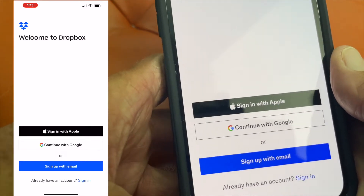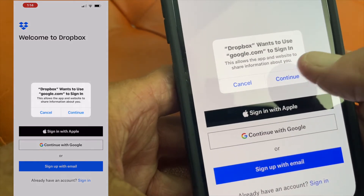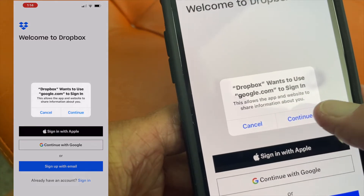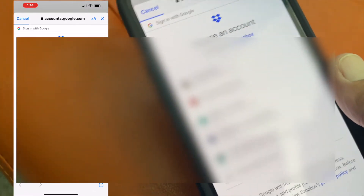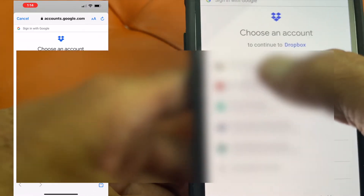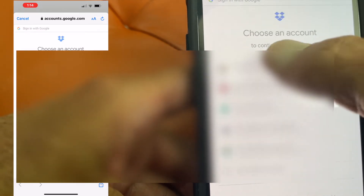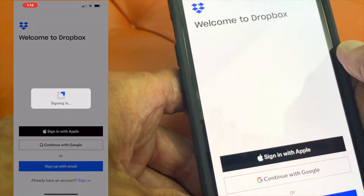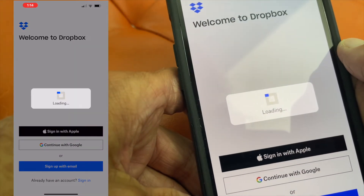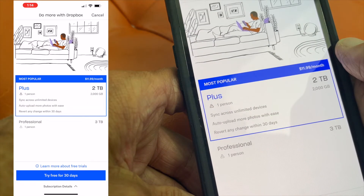I'm going to sign in with Google. It says 'Dropbox wants to use Google' — yeah, let's do that. I'm going to have to blur all this because I don't want you seeing all my email stuff.